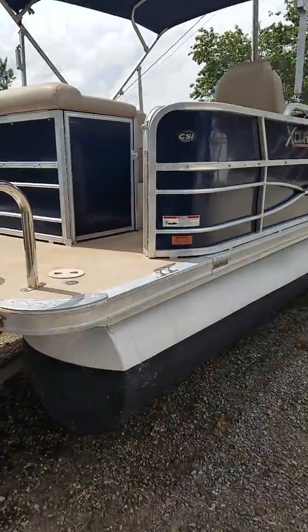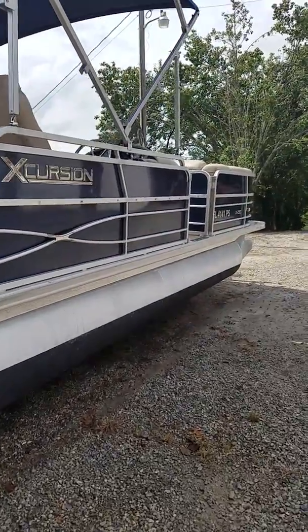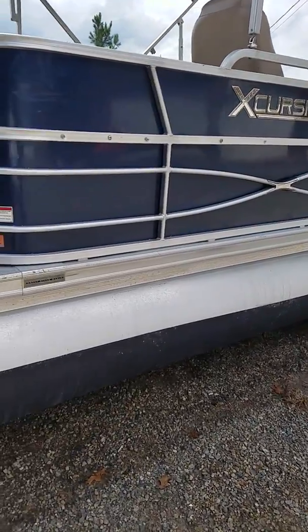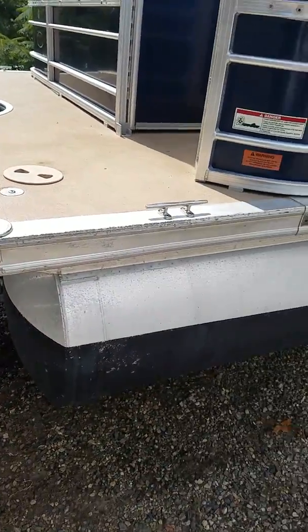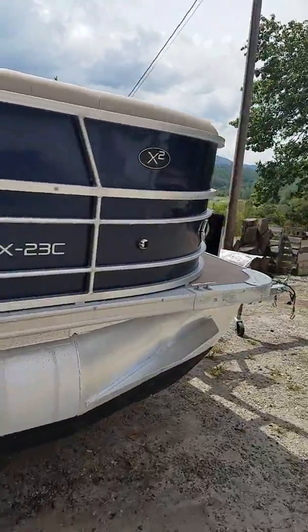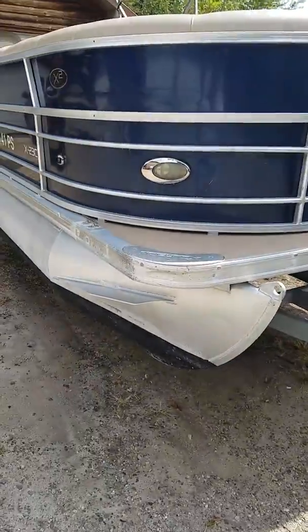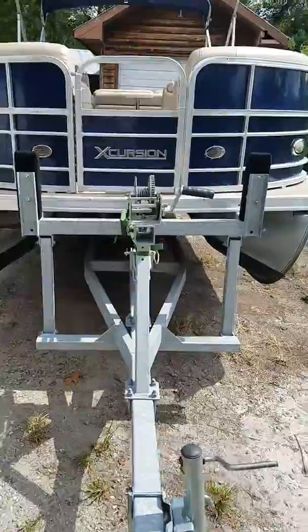Selling the boat — asking $27,000 without the trailer. It does have a few imperfections: a little rubber rail rash, a couple of things in the panel. Overall a great running and clean boat though. Trailer is not included. There's a little bit of rash on the corner — minor cosmetic issues.